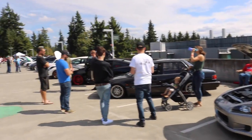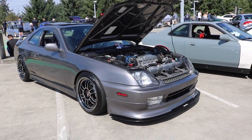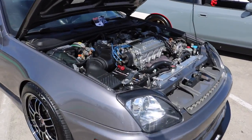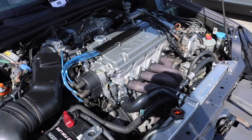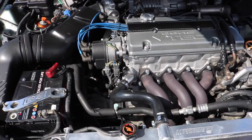We got a lot of cars out here actually. A nice beautiful red EG hatch — look at this super clean paint job. Prelude. H22. H22A4.